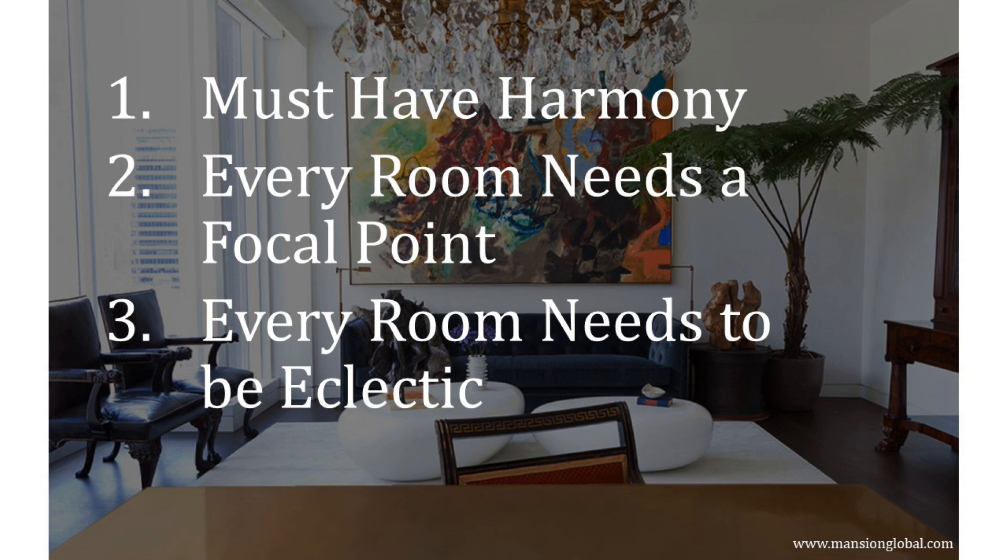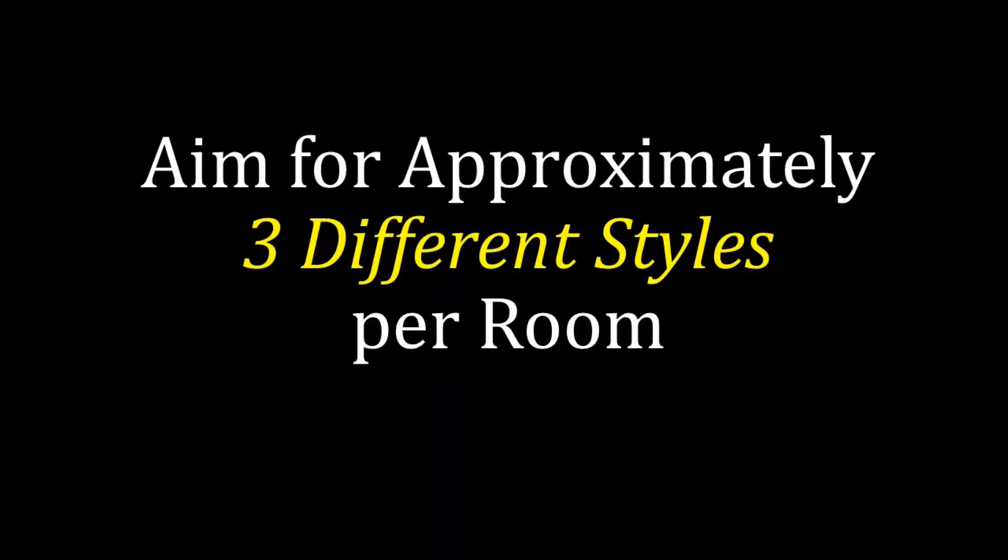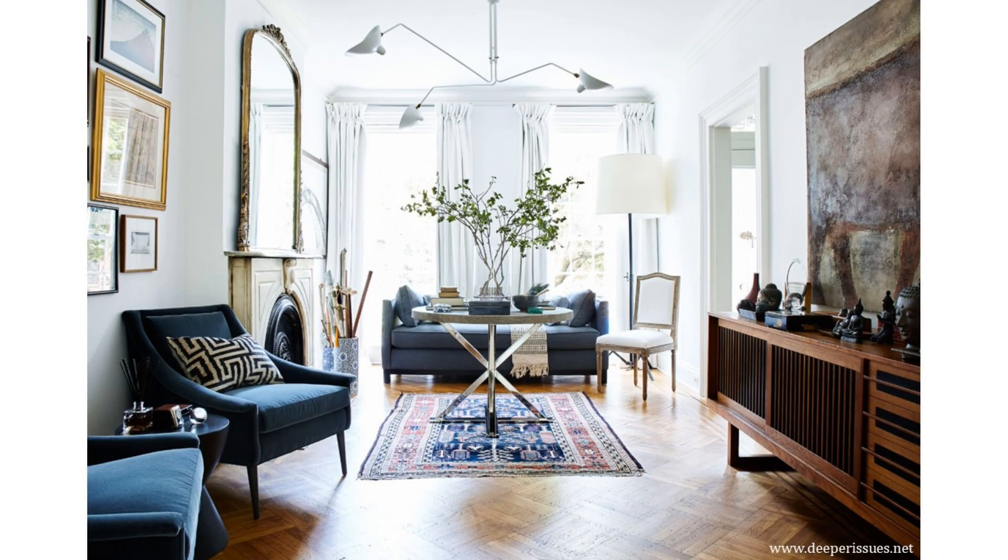Now let's get into the specifics of how to create this style in your home. For furniture, this is where I think this style has the most fun. The goal is to mix wildly different styles together. How many? I try to stick to three different styles per room — you can do more, but three usually works well. Here we have transitional, French, and contemporary. One reason that this all works so well together is because most of the pieces have curved lines, so mimicking lines in your furniture will help to create harmony as well.